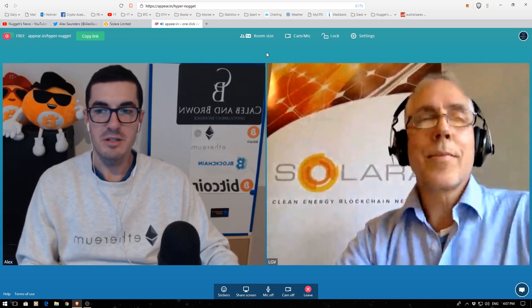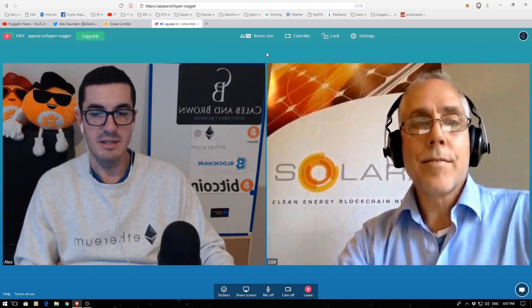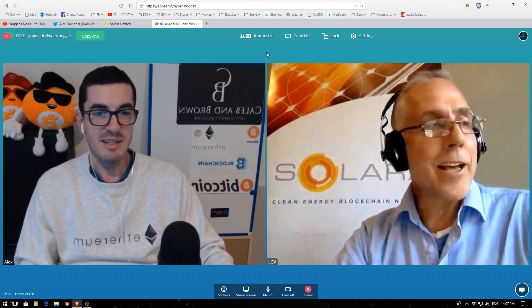Hi guys, thanks for tuning in to another episode of Nuggets News. Today we've got a special guest from Solara, and that's Leon Vandenberg, the co-founder and CTO. How are you going, Leon? Good, thanks a lot, Alex, and hello to Nuggets News.